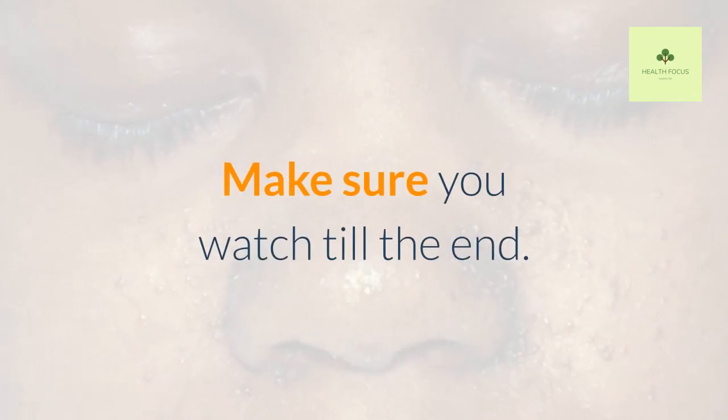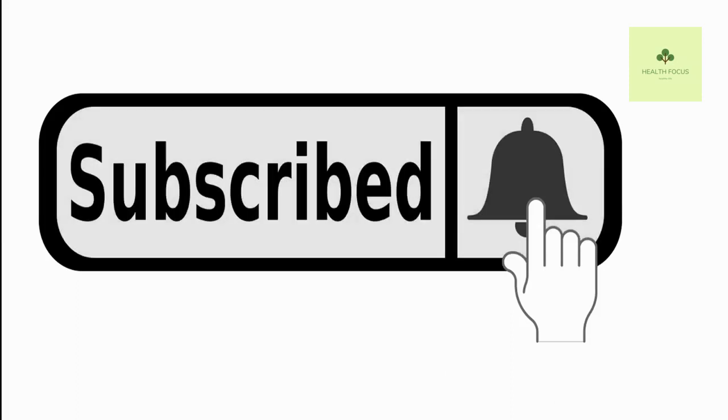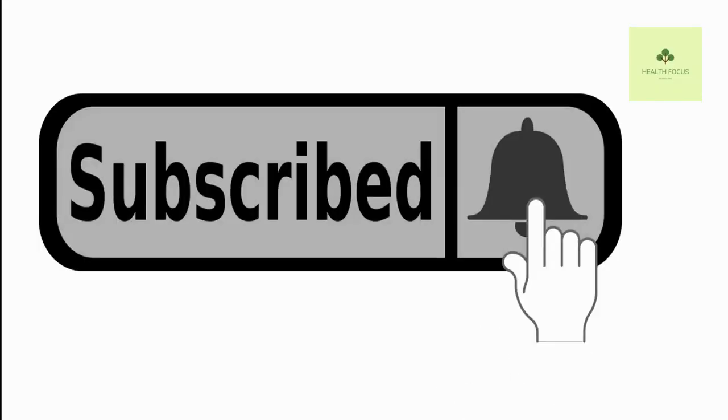Make sure you watch till the end. If you are new here, consider subscribing to our channel so that you won't miss other interesting videos like this, and you will also be notified whenever we upload a new video.